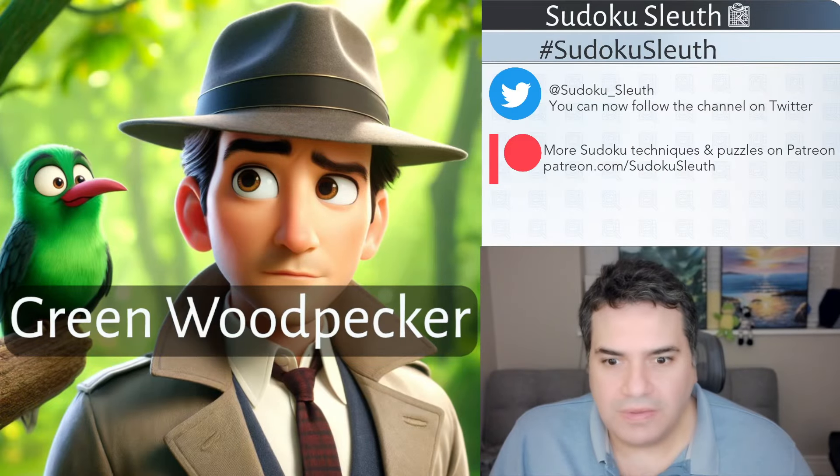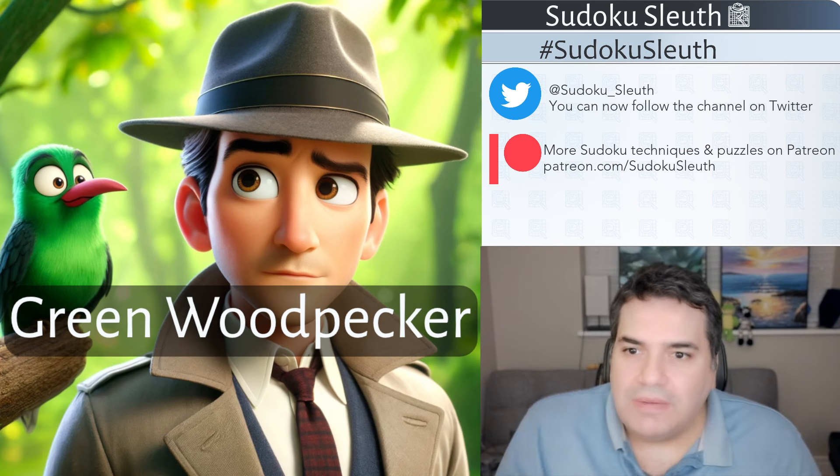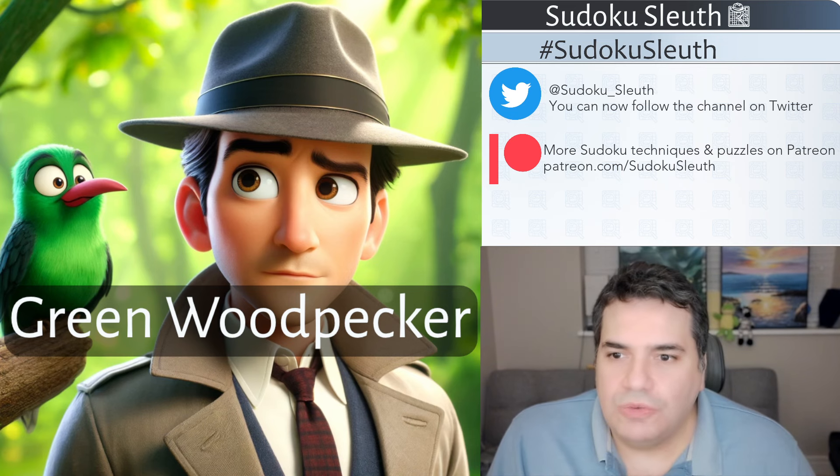Hello and welcome back. It's puzzle time with Sudoku Sleuth and today we're going to be playing Green Woodpecker. I hope that you all had a lovely Easter break. I admit I was sort of planning to do like an Easter egg hunting puzzle, but I haven't really done one.